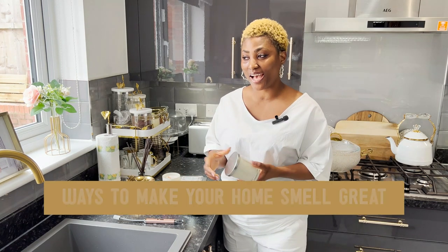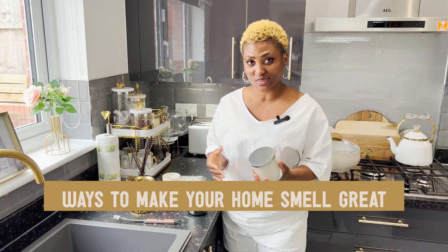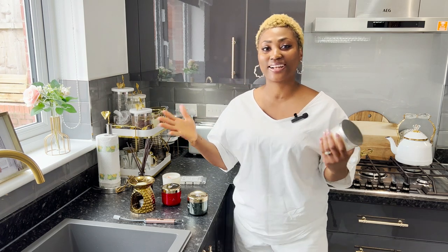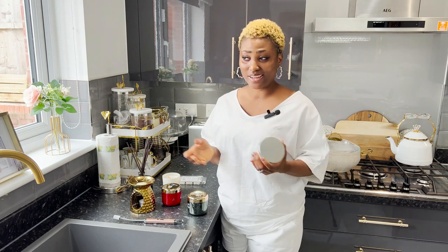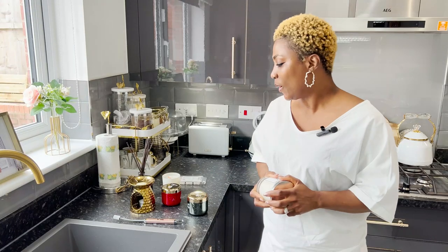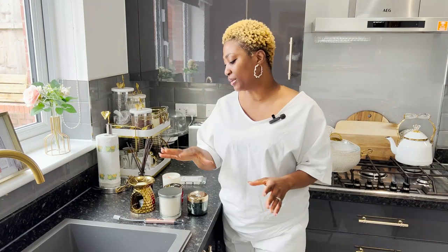Today I'll be talking to you guys about ways I make my home smell great — ways you can make your house smell amazing. The things I use contribute to our well-being, because when the house is clean, tidy and smells great, you'll be sane. A tidy space equals a sane mind. So I'm going to share with you the things I use and the things you can also use to make your house smell amazing.